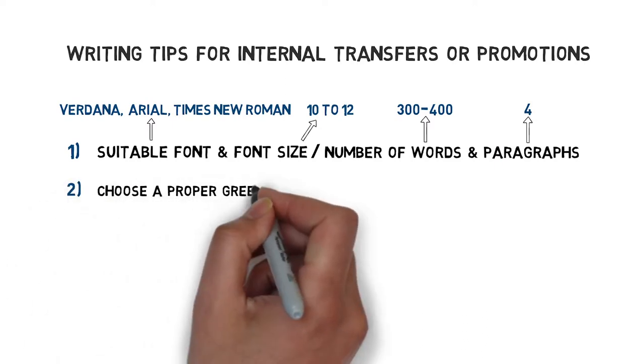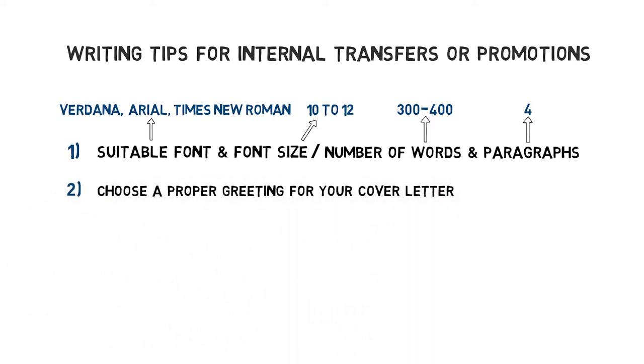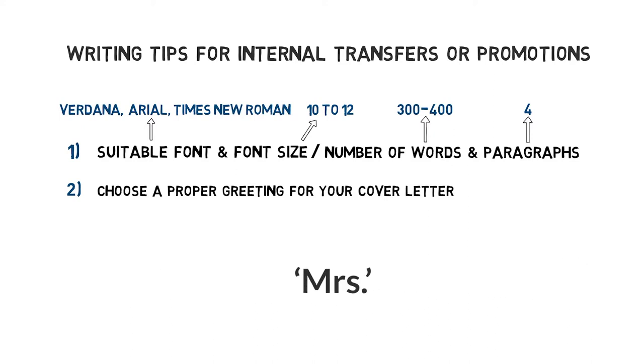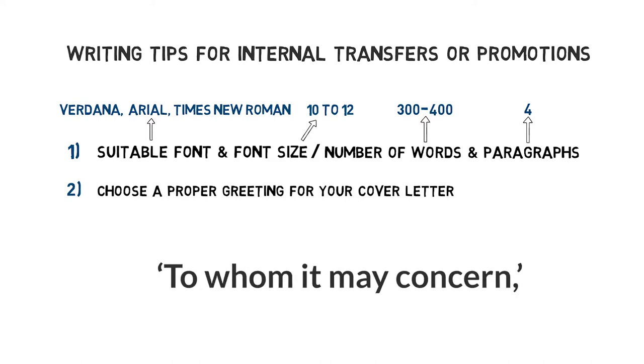Secondly, choose a proper greeting for your cover letter. In the context of an internal position you can write Dear Mr. or Miss Fairfield. Don't use Mrs. as the abbreviation unless you know that the contact person is a married woman. Try to avoid generic openings like Dear Hiring Manager, Dear Sir or Madam, or To Whom It May Concern.